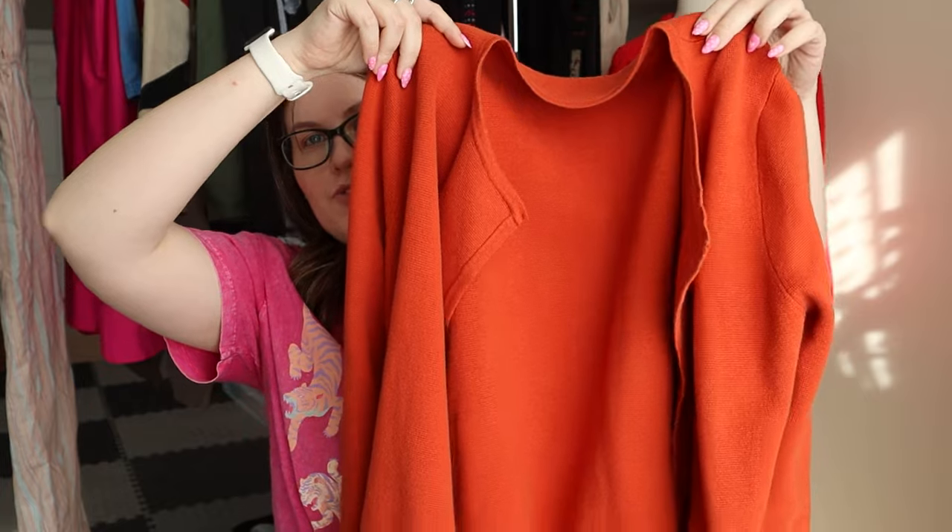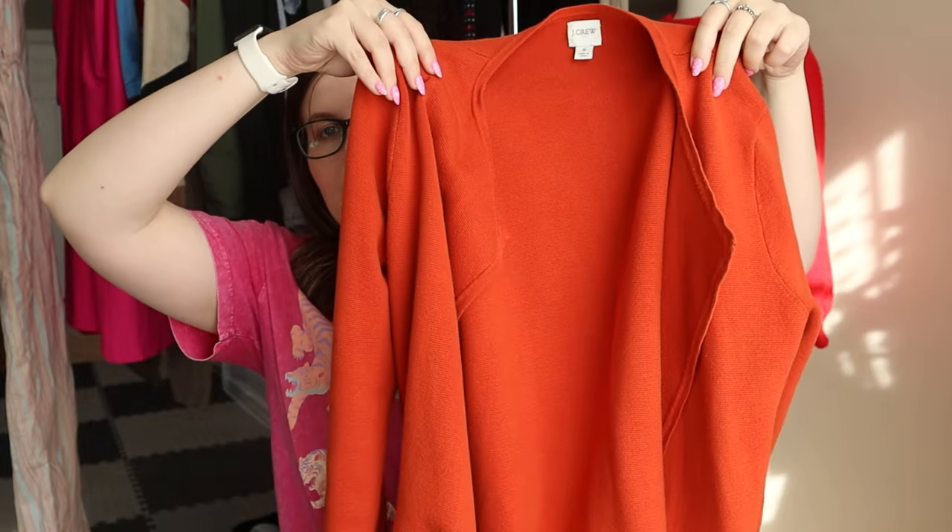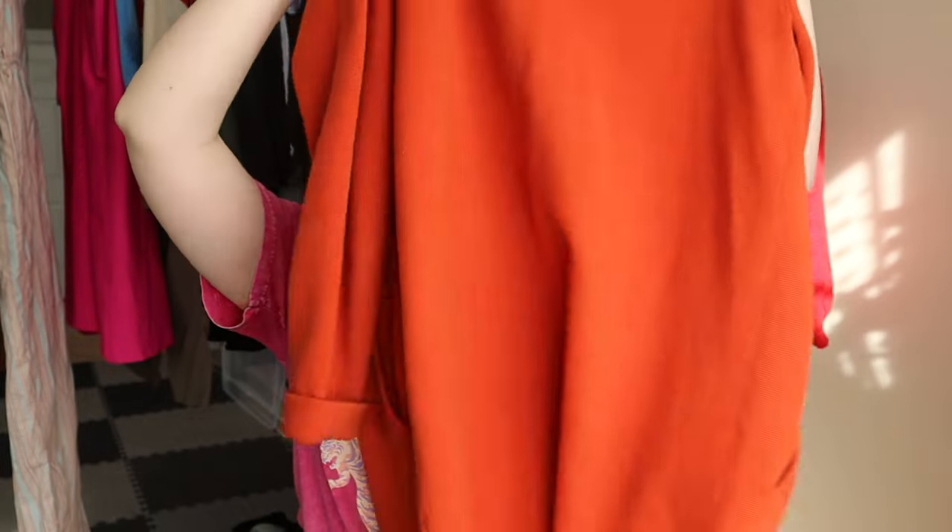The first thing is this J.Crew cardigan. I have sold this specific style before — I believe it's called the Vanessa cardigan — a really nice heavyweight open front cardigan. This one is in a really pretty orange.